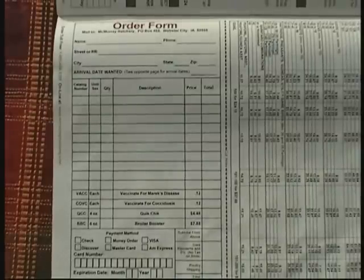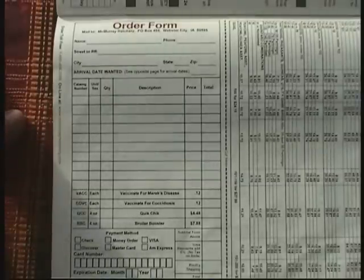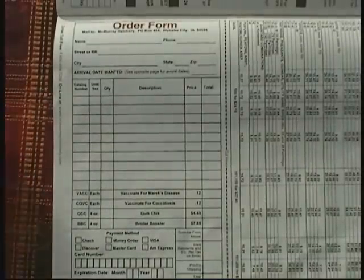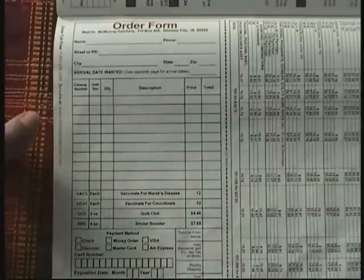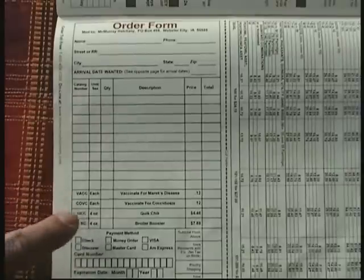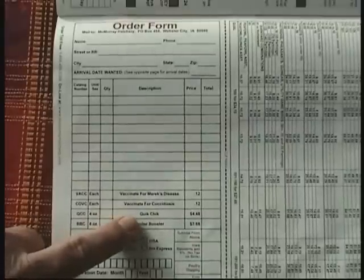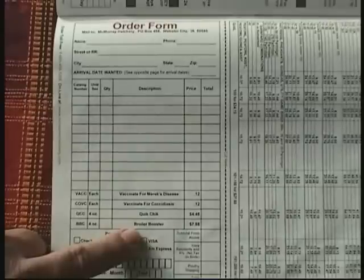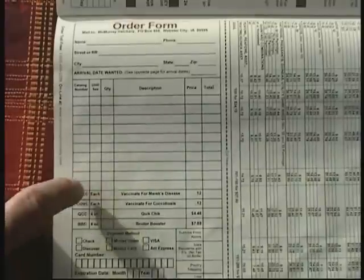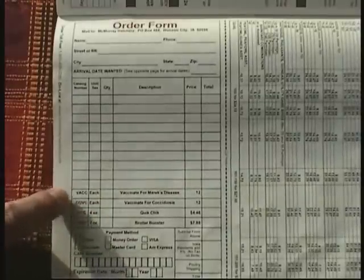If you decide to order from an online catalog — in this case again from the Murray McMurray catalog — there are some things to consider when purchasing the birds. Number one, you have a minimum order of 25 chicks, and that's to guarantee their survival in shipment — they need to rely on one another for body warmth. You also have to consider whether you want vaccines. I recommend that you select the vaccines: in this case for Marek's disease, a vaccine for coccidiosis. Broiler booster I've never used — I just start them on a good diet when they get here. But the vaccines are well worth the money at $0.12 apiece, and it will eliminate the need to start them on medicated feed, which I don't personally like to use.